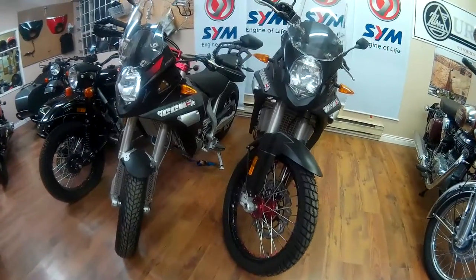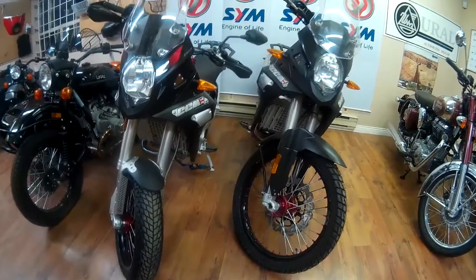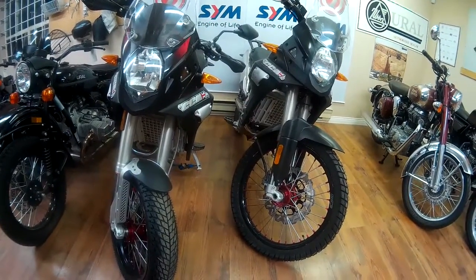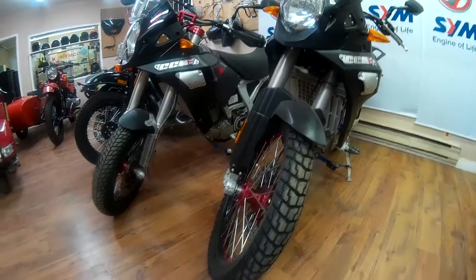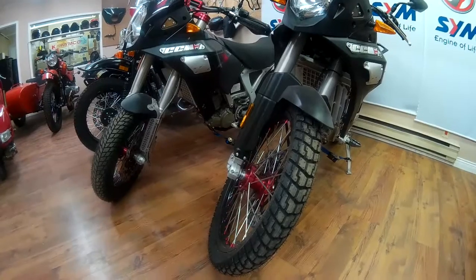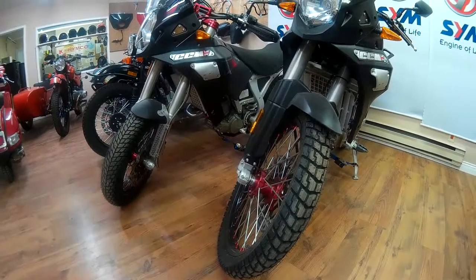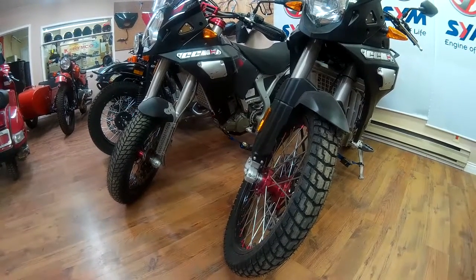Never heard of CCM? Well, you're not alone, as CCM motorcycles have only been available in Canada a short time. In fact, the very first CCM GP450 to come to Canada was displayed in the OVC showroom, and Old Vintage Cranks was Canada's first official CCM dealer. CCM stands for Clues Competition Motorcycles, and was created by Alan Clues, one of Britain's most highly regarded trials riders.